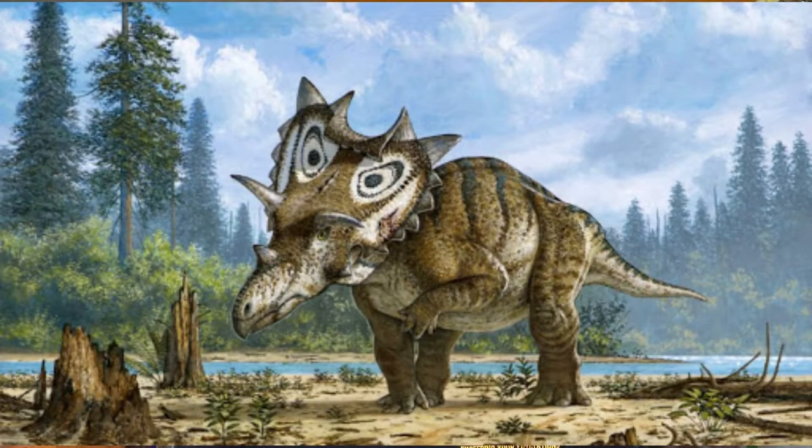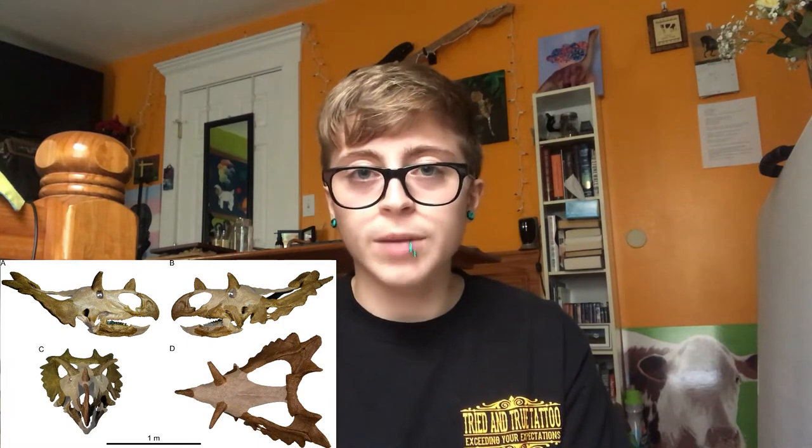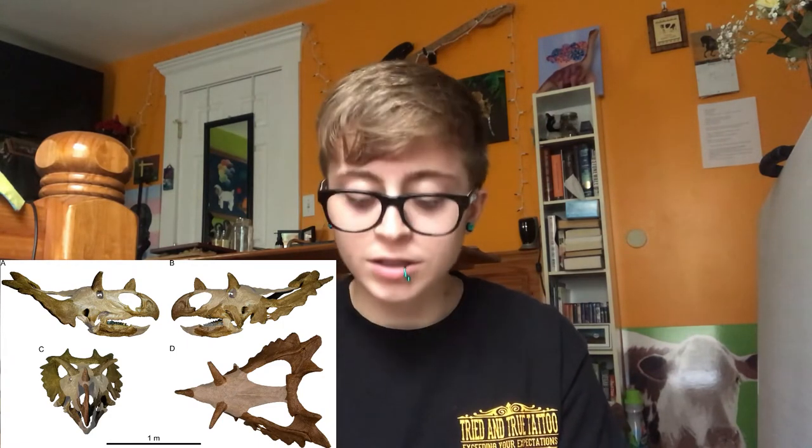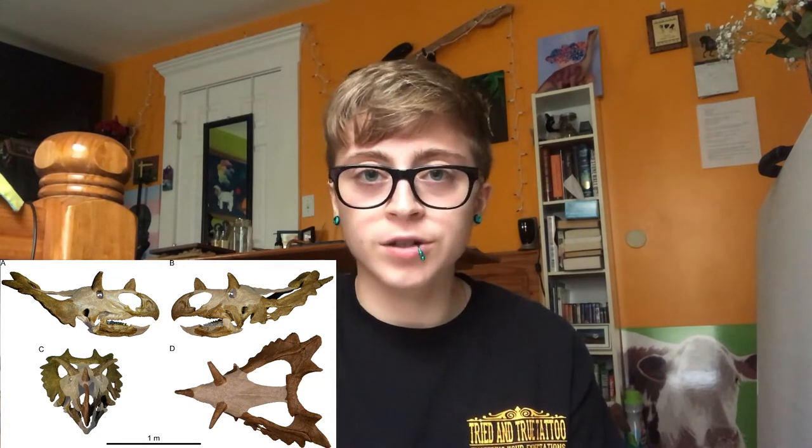Spiclypeus was found in 2005 by Bill Shipp, a nuclear physicist. It was an estimated 15 to 20 feet long. Spiclypeus had a wrinkled nose bone and eye socket horn cores that project up and to the side. All six frill horns, called epiparietals, are fused at the base. The first two pairs curve down, and the third pair point back to the midline of the frill. The name means spiked shield.